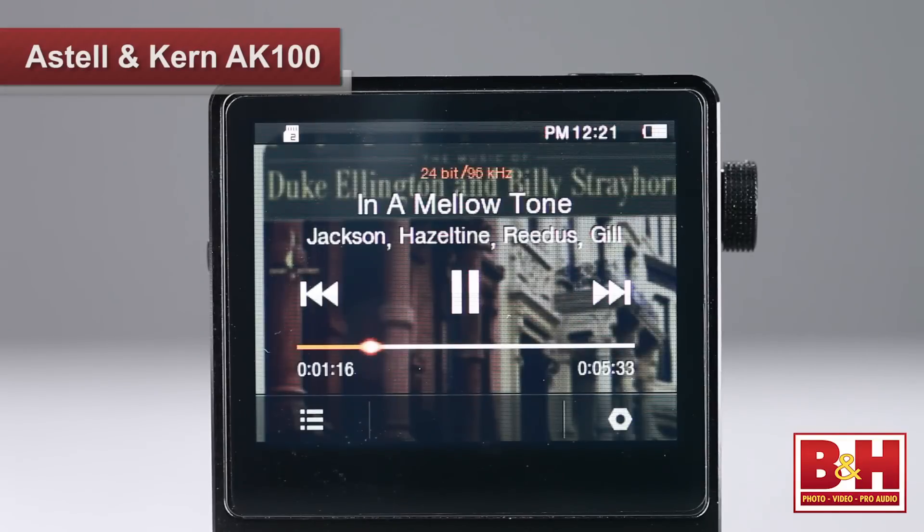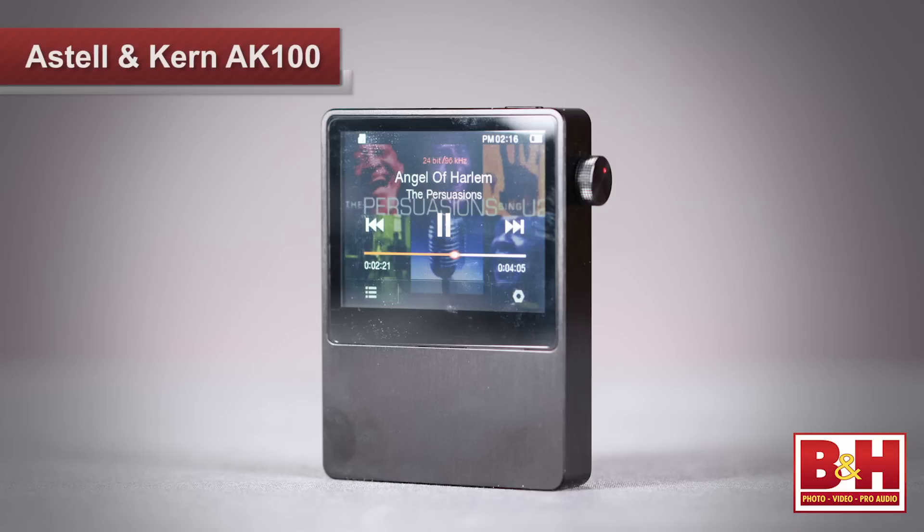First of all, let's be clear: the AK100 does one thing and one thing only — it plays back audio files. You won't be making calls on it, checking your emails, playing games, or any of the myriad of other things that can distract you while listening to music.